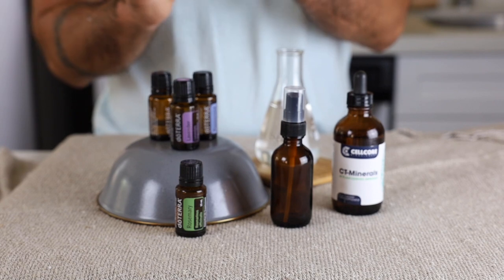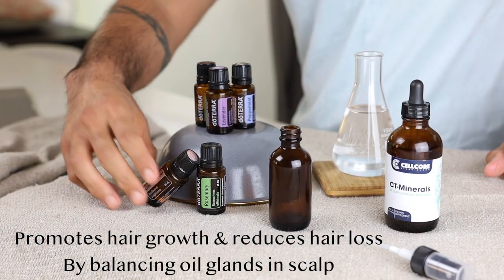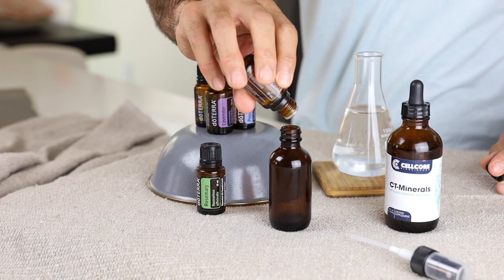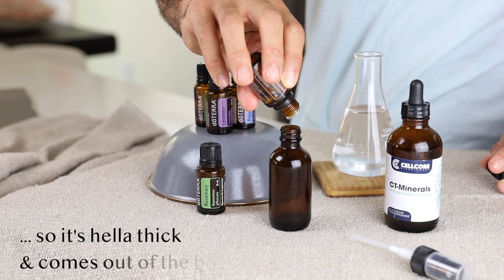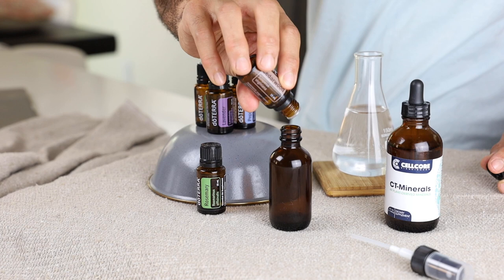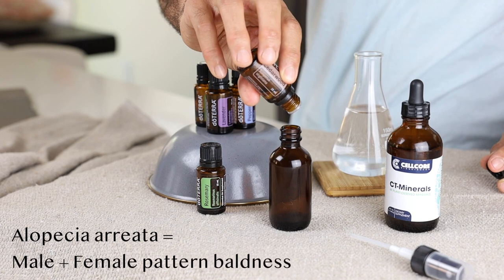Next we put in 10 drops of cedarwood essential oil. Cedarwood oil promotes hair growth and reduces hair loss by balancing the oil-producing glands in the scalp. It also has antifungal and antibacterial properties which help cut down dandruff and hair loss. One study found that a mixture of lavender, rosemary, and cedarwood essential oils reduces hair loss in people with alopecia areata.